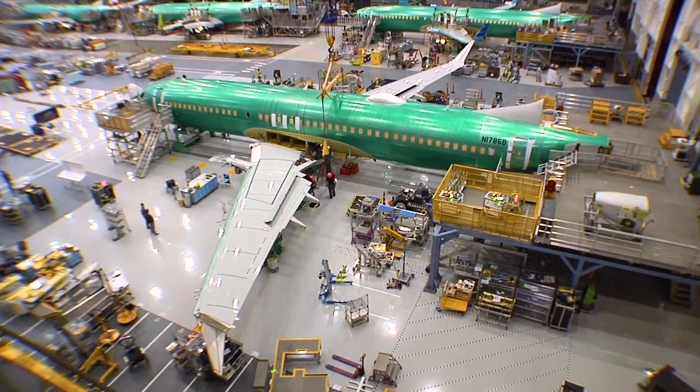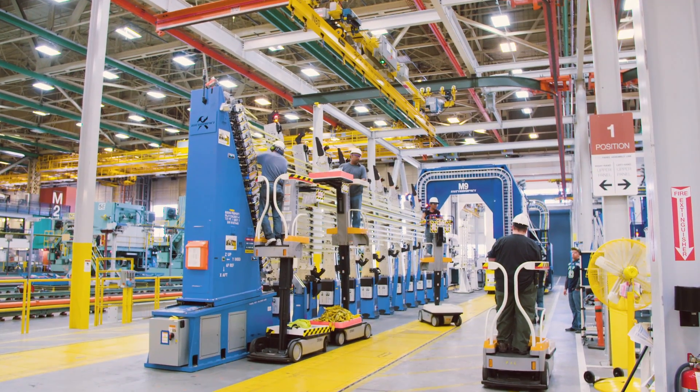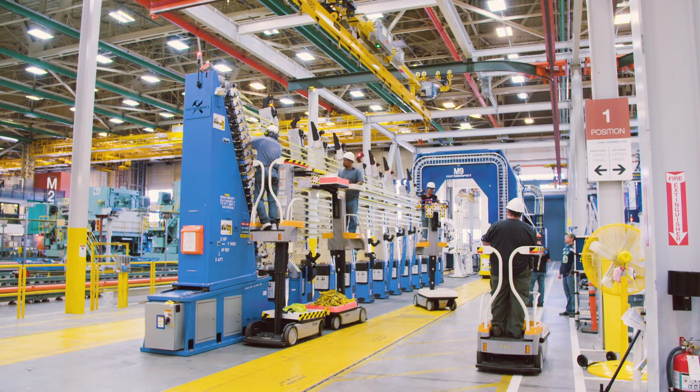But it's the scale here that's really impressive. When you're building a 737 with a total wingspan of over a hundred feet, it really helps to have some pretty big friends on your side.